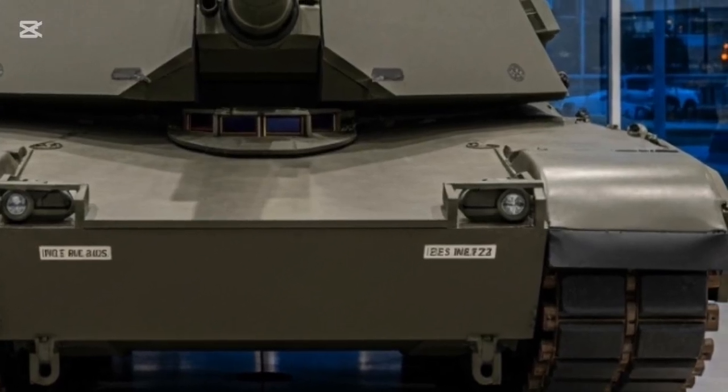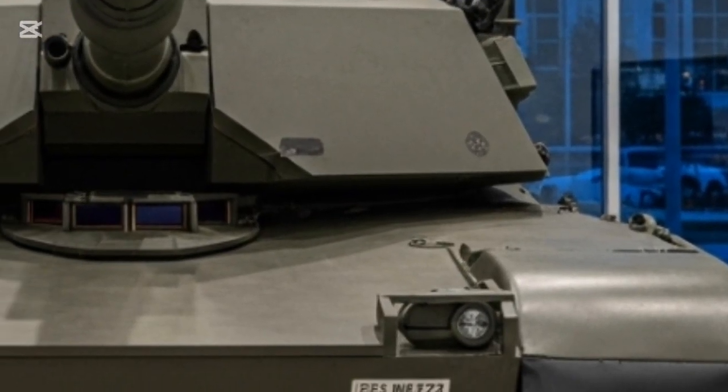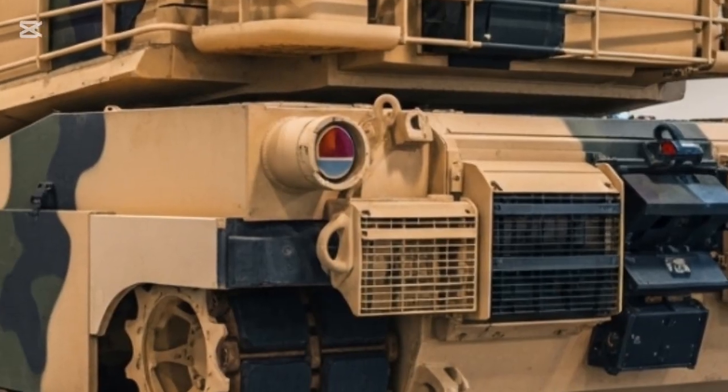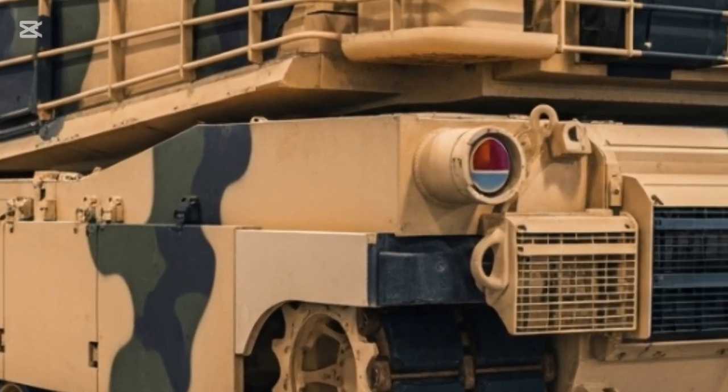Unlike previous upgrades that added more armor and weight, the M1E3's core philosophy centers around optimization. Engineers are working to significantly reduce the tank's mass while improving its protection through modular armor systems and advanced composite materials.